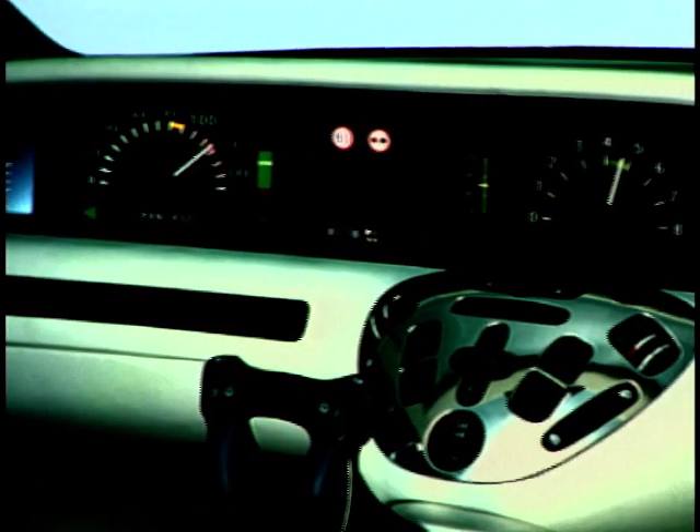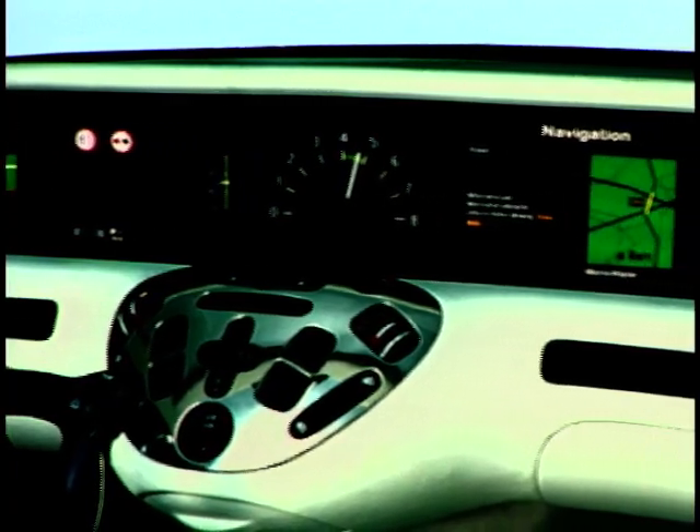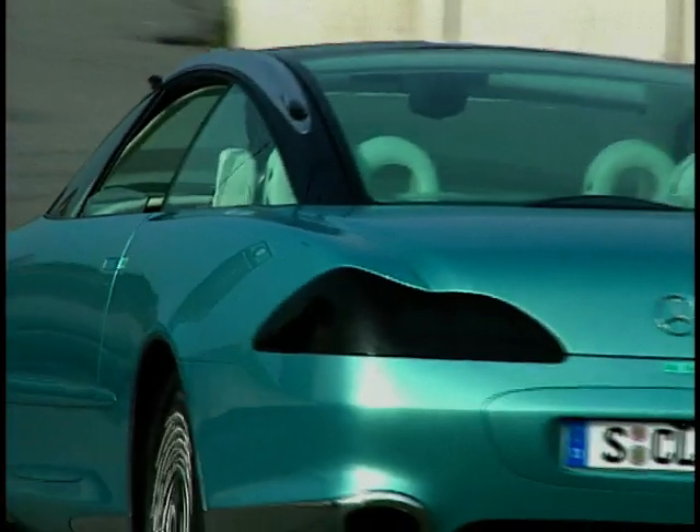If you hope to see this delectable concept at the NEC show in Birmingham, sorry, but it will still be in Paris. So take a last look now.